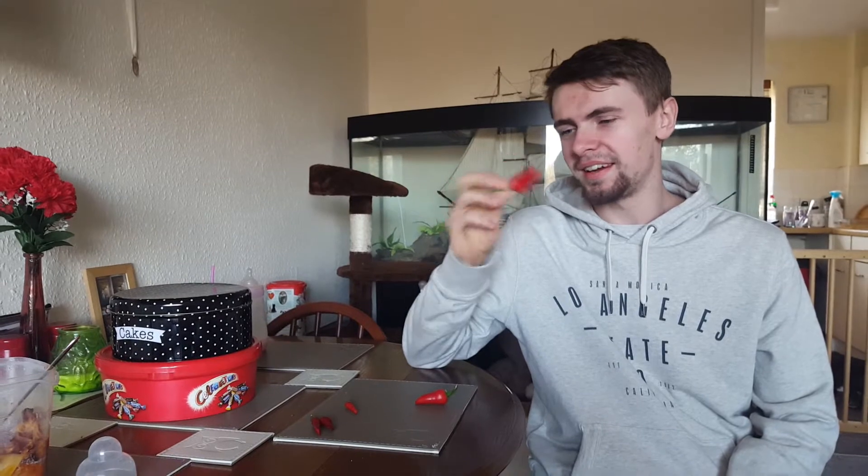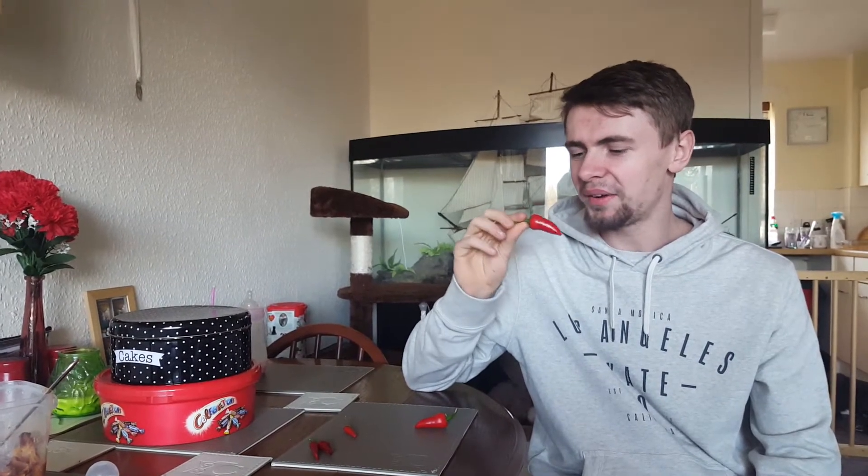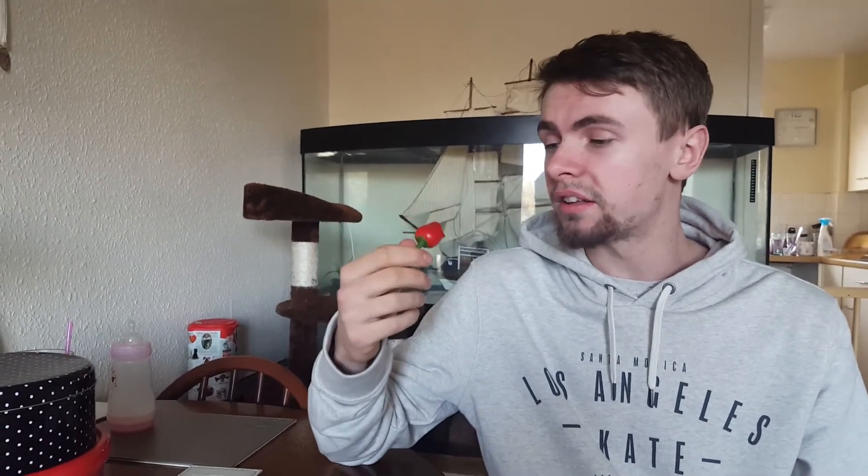We're going to try this jalapeño first. I'm really good with spice — jalapeños aren't spicy — however this is a very ripe jalapeño, a little bit overripe. I don't know how this is gonna taste. It's got a bit of spice to it. It tastes like a red bell pepper, like a salad pepper, just with a bit of a kick.